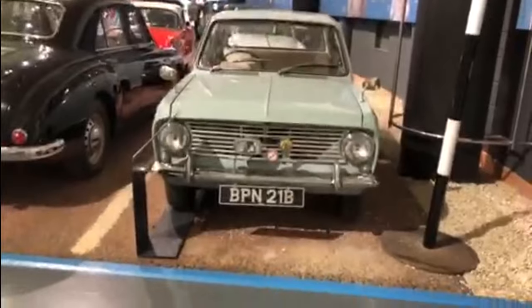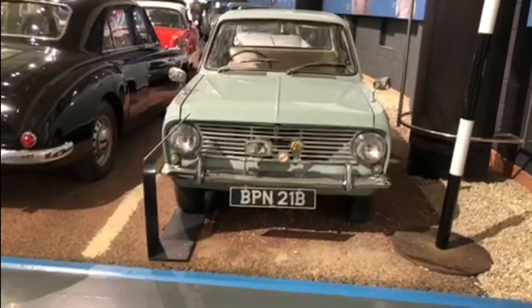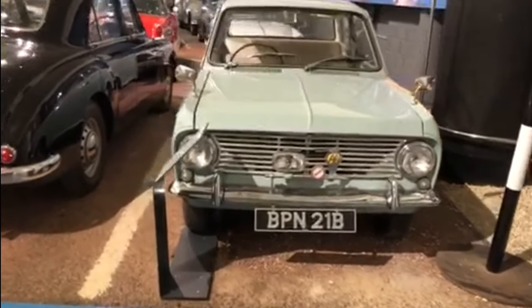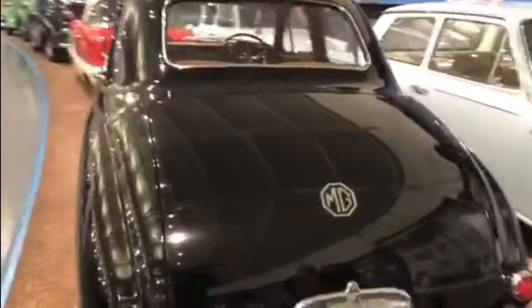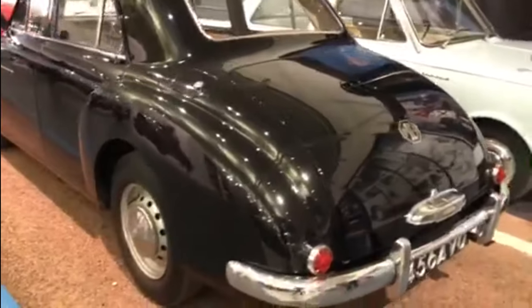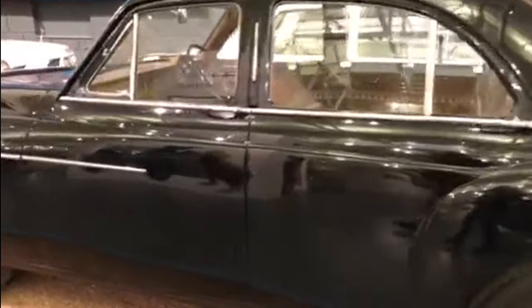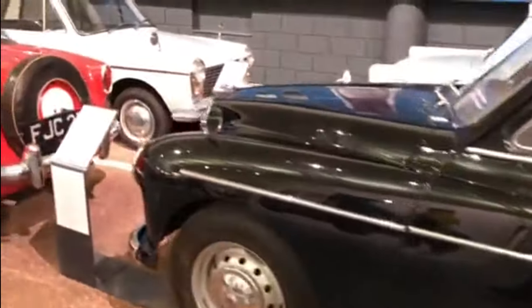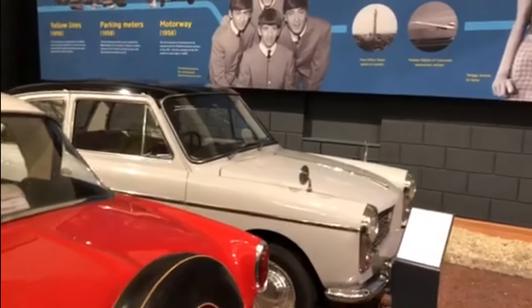Over here is the 1964 Vauxhall Viva HK Deluxe. I think you used to see a lot of these on the road when I was at school. And the MG Magnette — or Magnet as some people pronounce it. And an A40 — that's the A40, not the A35.